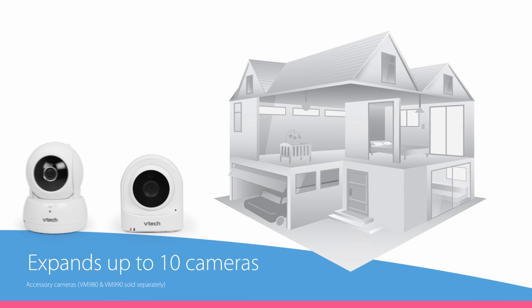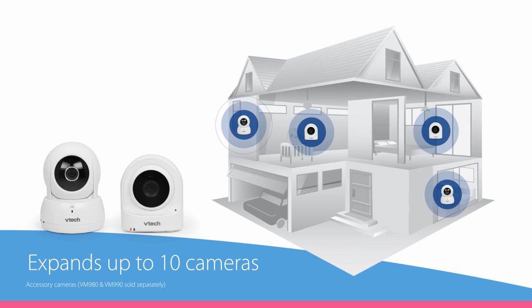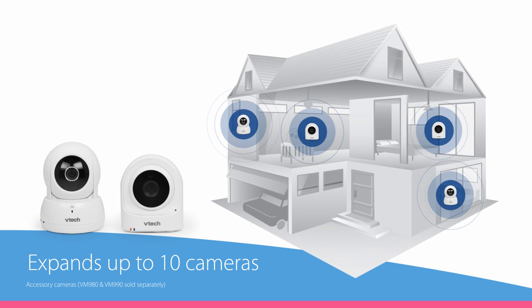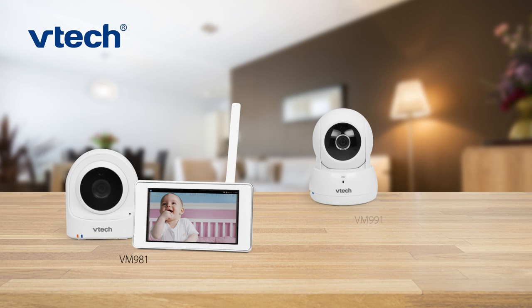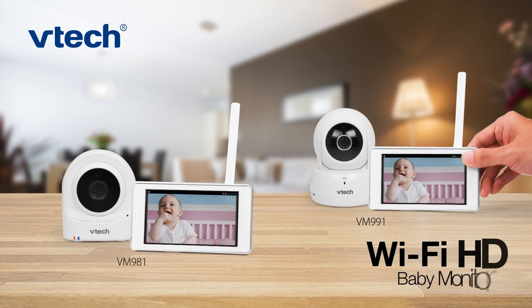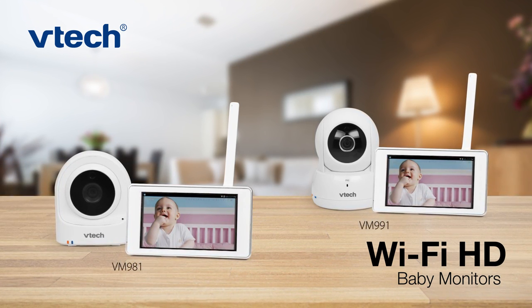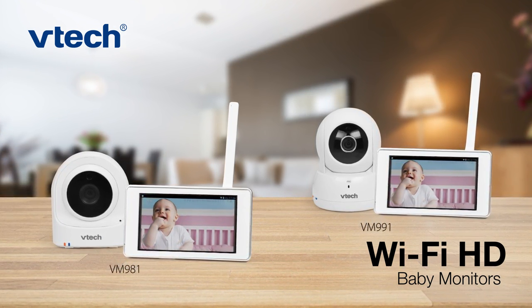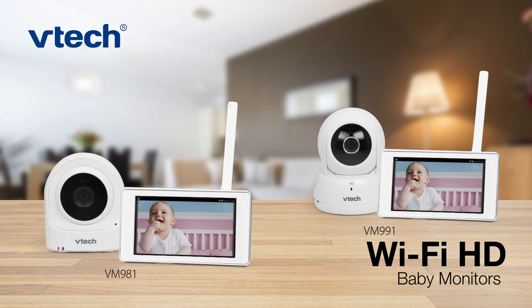When your family grows or you want to see what's happening in more rooms of the house, expand the VM-981 or VM-991 up to 20 fixed or pan and tilt cameras. Don't let distance get in the way of peace of mind. The VM-981 and VM-991 Wi-Fi baby monitors — with the convenience and portability you need to enjoy parenthood a little more.